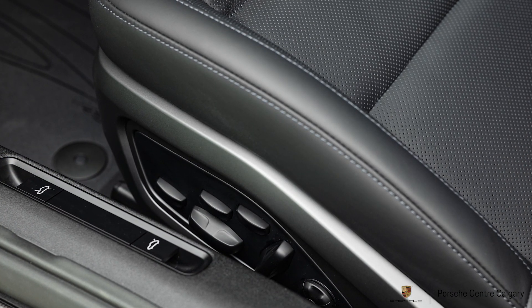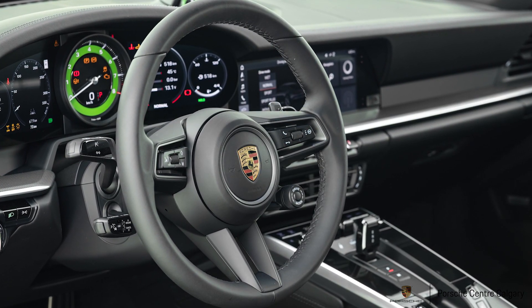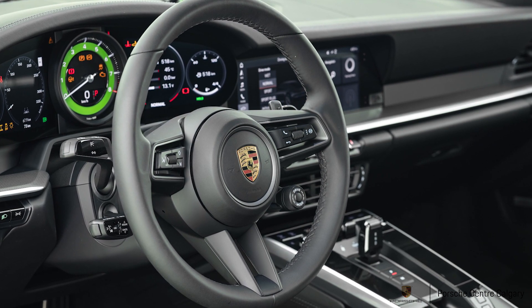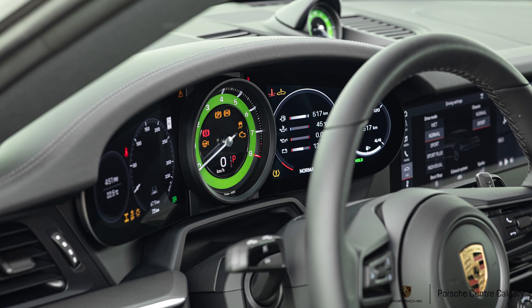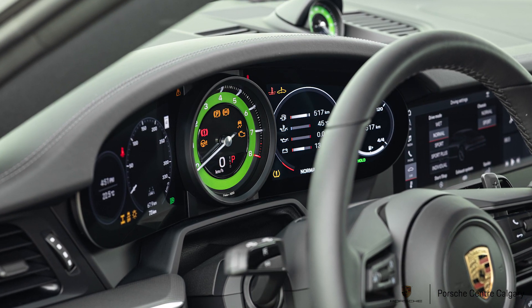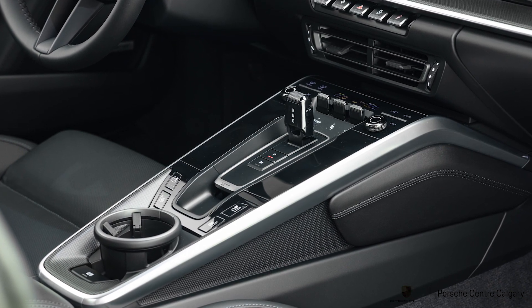We also had a sport package, so you get sport chrono with that — you can do launch controls, it's got dynamic engine mounts, things like that, so you get that faster 0 to 100. It has PASM which lowers the suspension by 10 millimeters — PASM stands for Porsche Active Suspension Management — and you can firm up the ride a lot more with that.